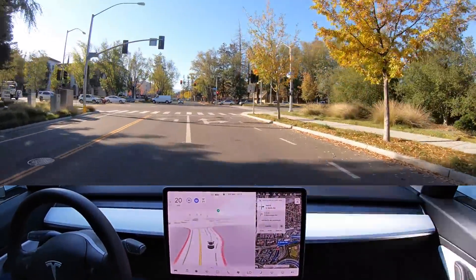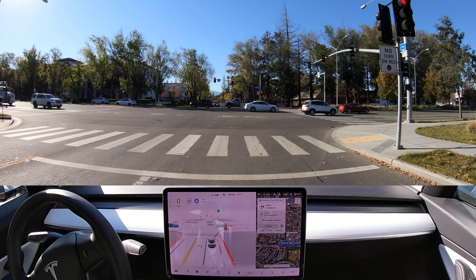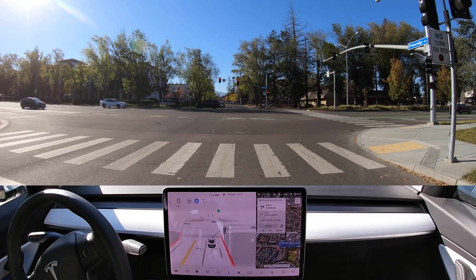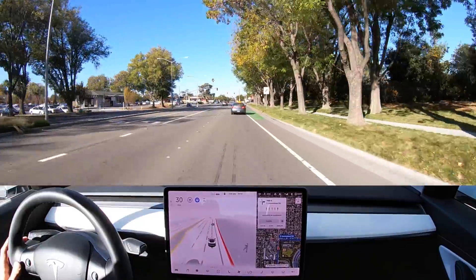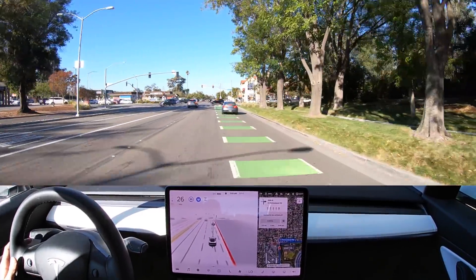It says no turn on red — we'll see if the car notices that. It keeps creeping forward about a foot each time. It is available to go from the left, but I'm going to disengage because there's no turn on red.